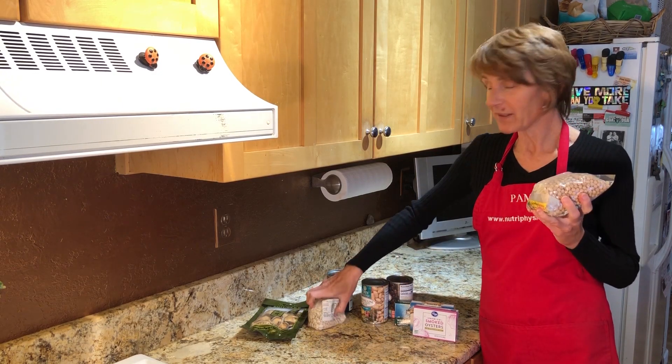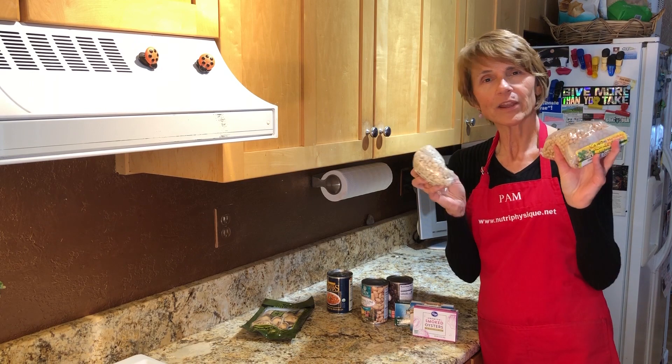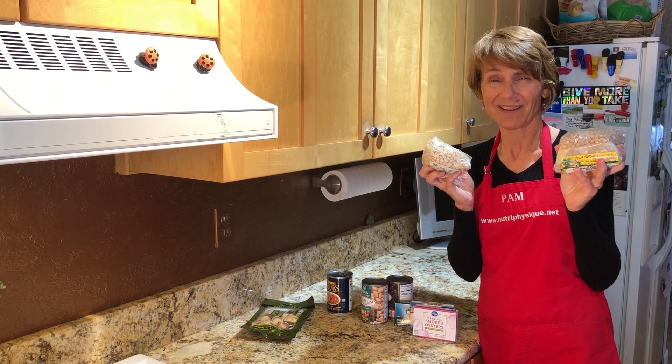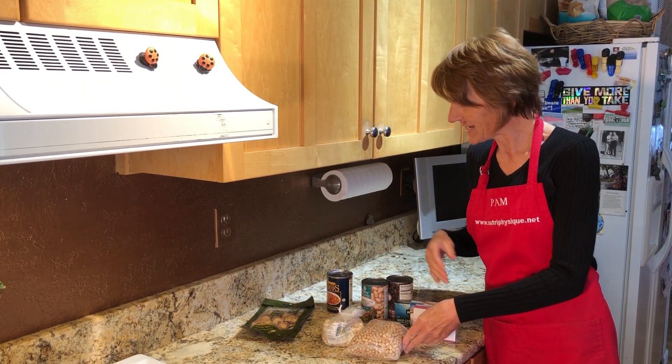I've been digging out these beans that have been in my pantry for I don't know how long, and I get to soak them overnight or longer and then boil them up and do all kinds of fun yummy things with them — like make hummus. That's what I did this week.